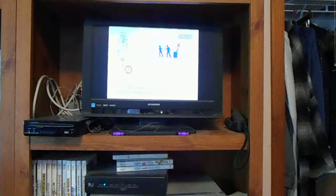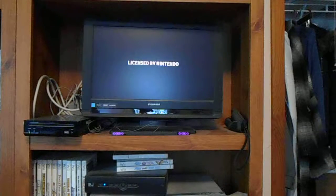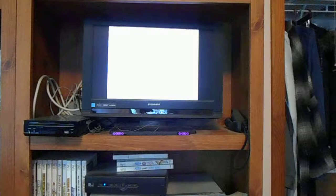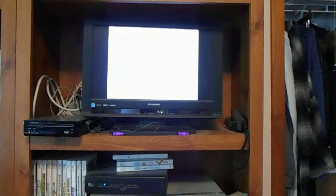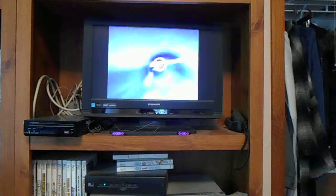I've been on fire in the Price is Right 2010 edition on the Wii, winning — what is it — four, five straight pricing games? Yeah, that sounds about right. So let's get on this one, shall we?